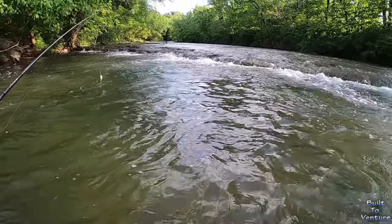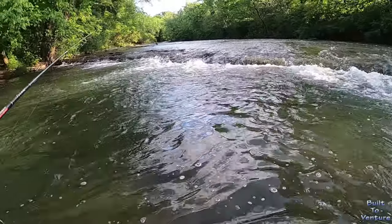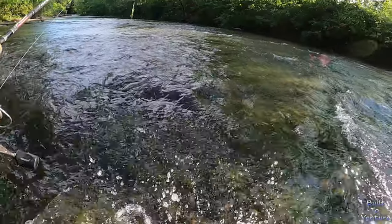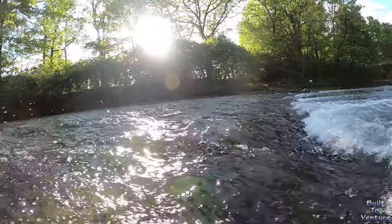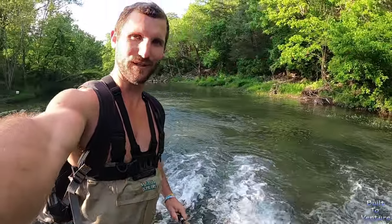Let's see how deep it gets — it shouldn't get too deep, I don't believe. Oh, that is slippery! This is the creek — I mean, look at this. Isn't that beautiful?